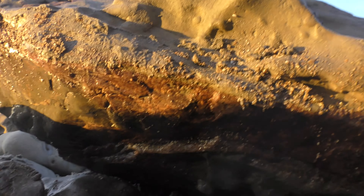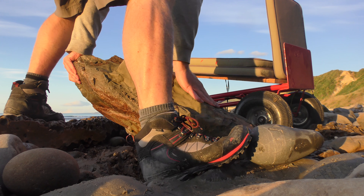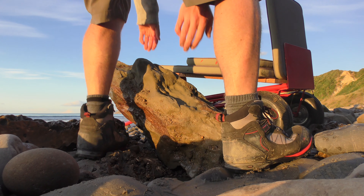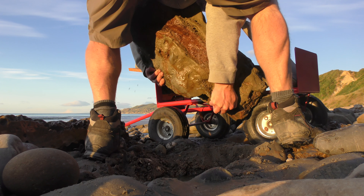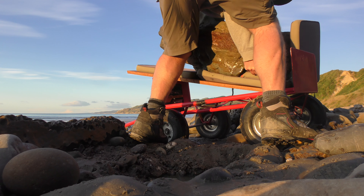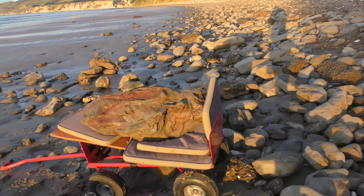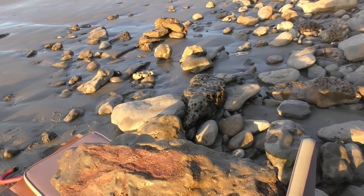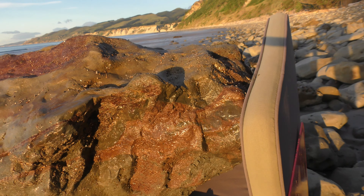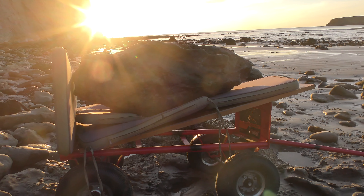There's definitely some more bone exposed at the bottom there. That was heavy. There's a lot of bone in here. I really hope it's got its ear bone in here somewhere. Step one complete — now to get this beast up that hill.